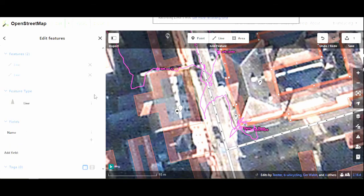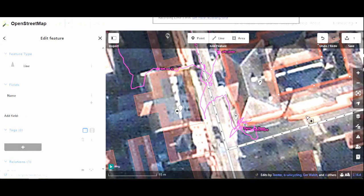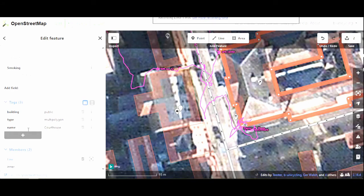Then I named the whole building 'Courthouse'. There is a little pin with a hammer on it — that's the node for the courthouse — but I thought it might be useful to have the whole building outlined. And building=public instead of just building=yes. There are different types of building: school, house, garage, or shed. It's certainly not a shed, but it is a public building, so that makes sense.